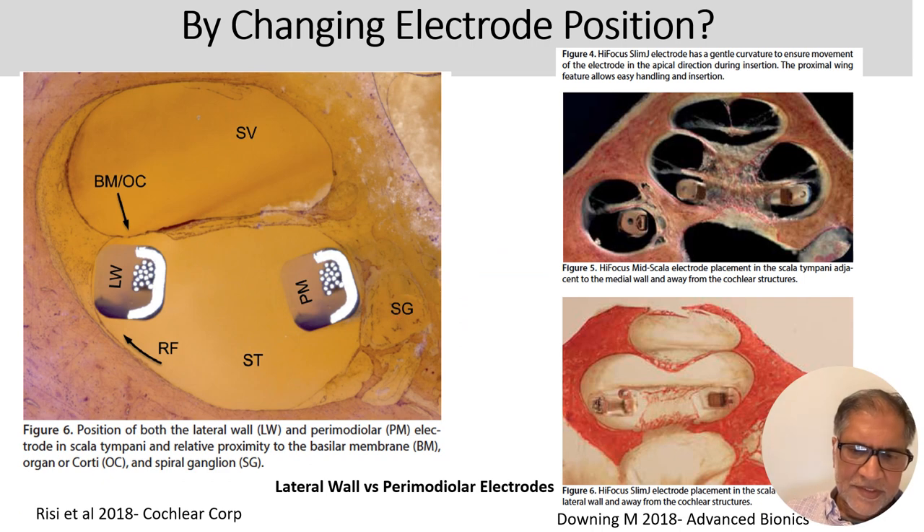How about changing the position of the electrode? You can have lateral wall electrodes sitting next to the stria vascularis, next to the basilar membrane, in the scala tympani — or you can sit right next to the spiral ganglion next to the modiolus in a perimodial position — or in between in the mid-scala, as with the AB device. This is the more perimodial Cochlear device. All three companies make lateral wall electrodes.